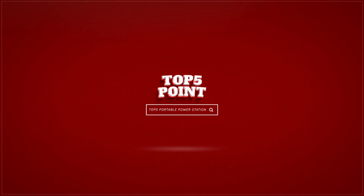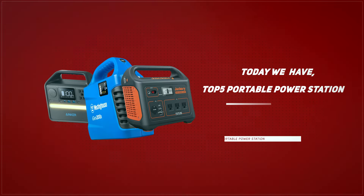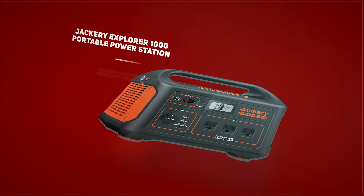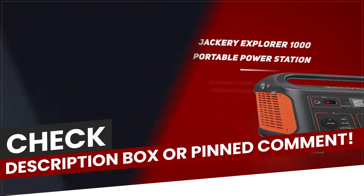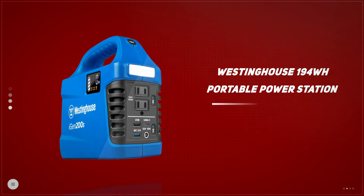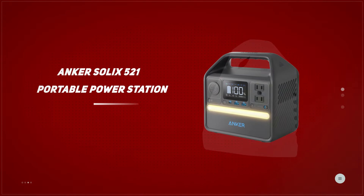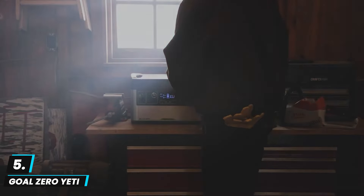Hello, good people, welcome to Top 5 Point. Today we have the top 5 portable power stations. I made this list based on my personal research and public reviews, and ranked them based on user reviews. If you're interested in any of the products, feel free to check the links in the description box or the pinned comment. If you're new to the channel, hit that subscribe button and ring the bell for future content. Let's get started.